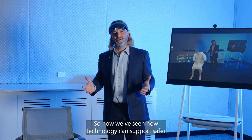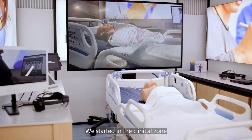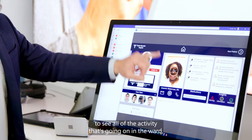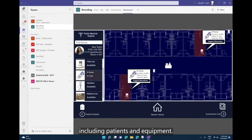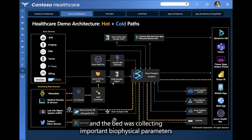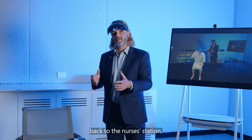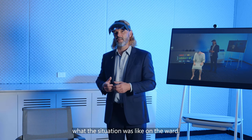So now we've seen how technology can support safer and more efficient care. We started in the clinical zone and saw how technology could enable nurses to see all of the activity going on on the ward including patients and equipment. Then we moved to the smart bed where we saw Rita — the bed was collecting important biophysical parameters including her vital signs, but also transmitting important safety information back to the nurses station so they could see at a glance what the situation was like on the ward.